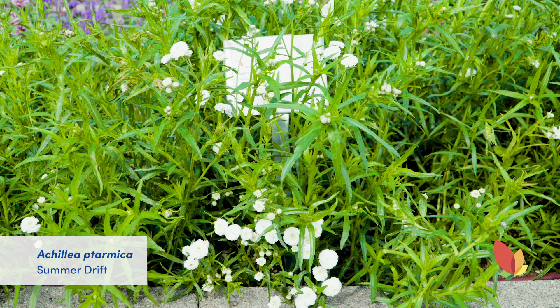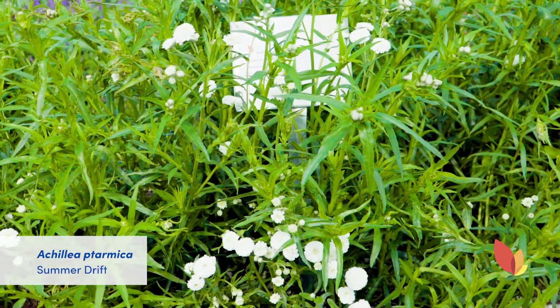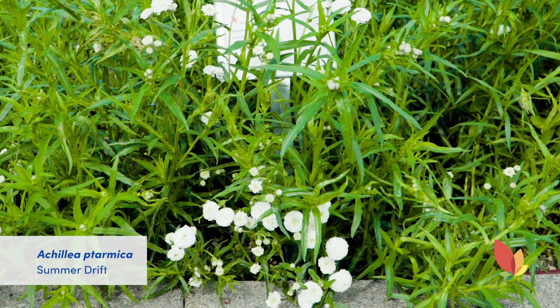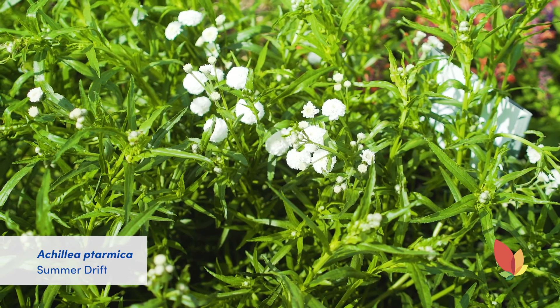Achillea Summer Drift from Danziger forms a nice large mound in the garden as you can see. It's great for perennial large spaces in the landscape. It's fast to bloom and will be covered with fully double white blooms. It can also be used in mixed perennial containers. This Danziger variety is a first year to flower type. It is zone 5 hardy and needs to be grown outside in high light.